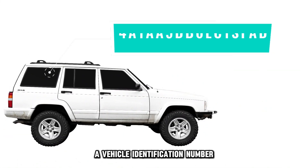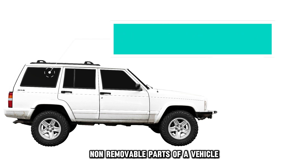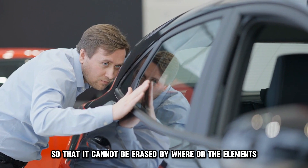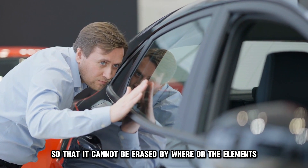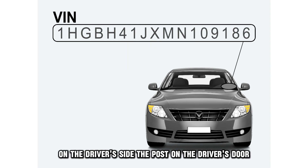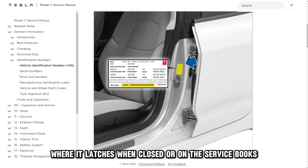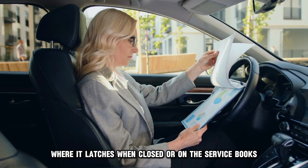A vehicle identification number, or VIN, is usually stamped in several non-removable parts of a vehicle so that it cannot be erased by wear or the elements. You can find the VIN on the dashboard on the driver's side, the post on the driver's door where it latches when closed, or on the service books.